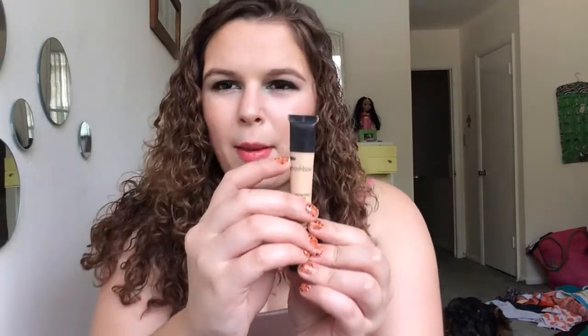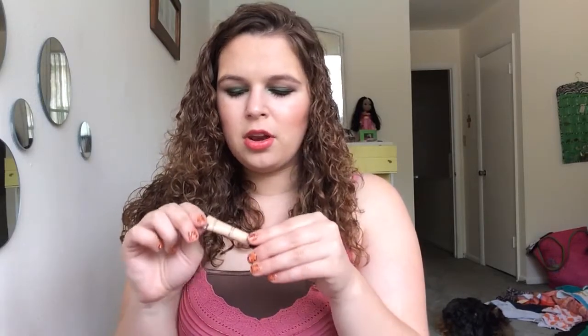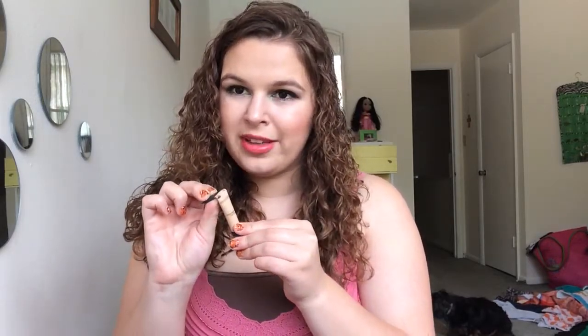The first one is this concealer — it's the Smashbox High Definition Concealer. I've actually only worn this once, and today was the first time, because in my 7 by Spring video I had the Benefit Fake Up concealer, and I finished it up today, so I started using this. There's not really any progress to show yet. It's a transparent tube, so I think I should be able to see the progress going forward.